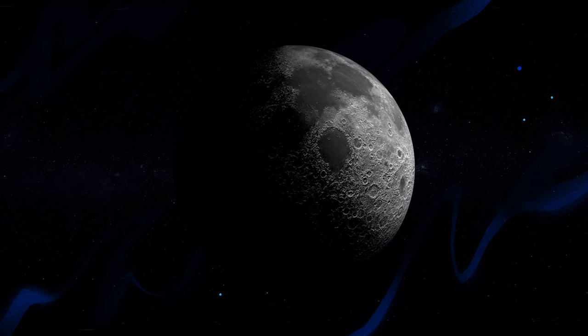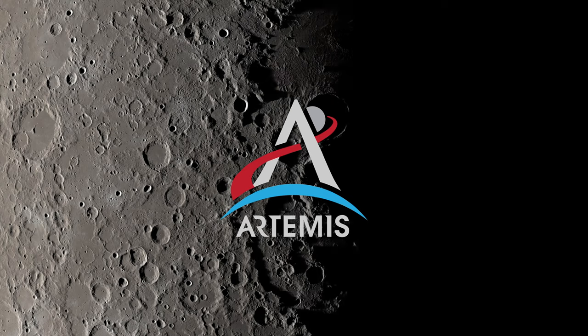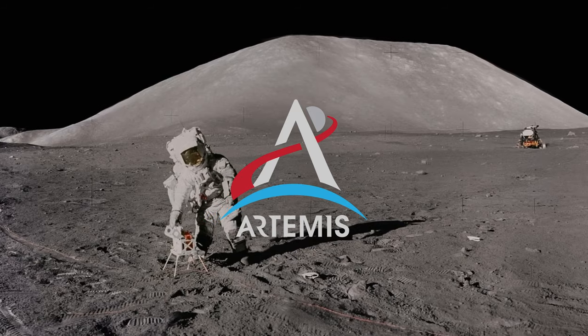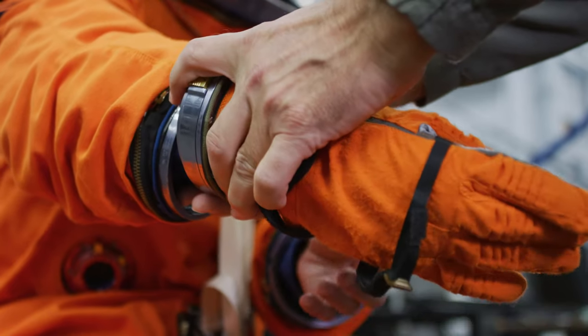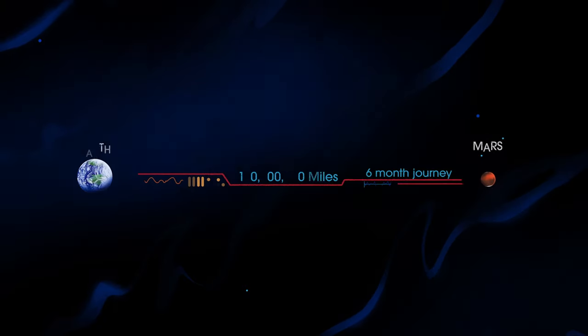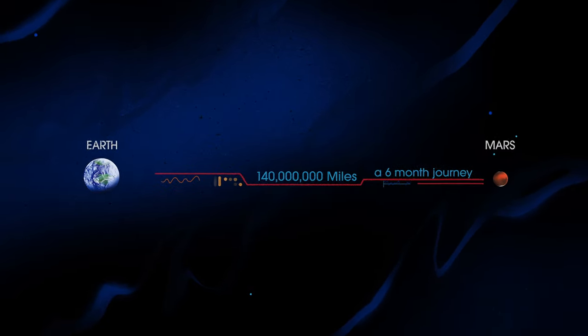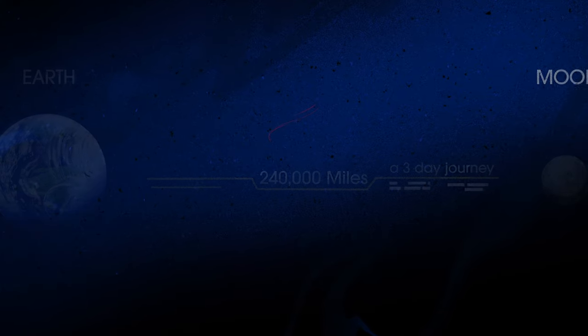NASA's next chapter of lunar exploration, called Artemis, has the task of not just going to the Moon, but creating a long-term human presence on and around it, and also preparing for ever more complex human missions to Mars. In short, everything we must be able to do here, we must first do here. So, what will an Artemis mission look like?